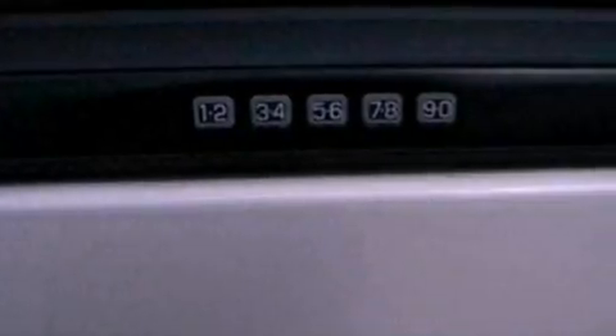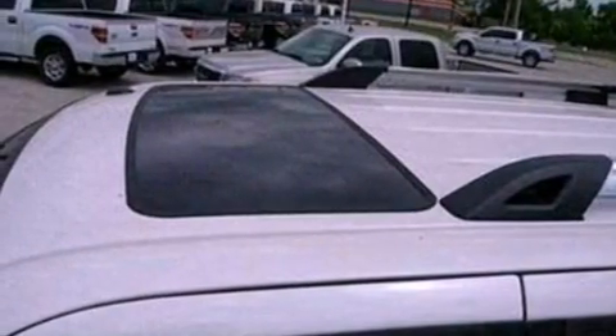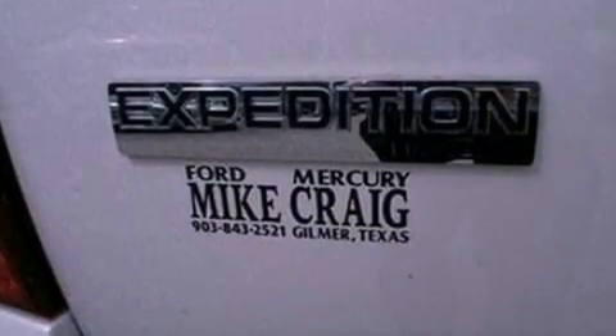A trailer hitch receiver, running boards, side curtain airbags, and power adjustable gas and brake pedals enable you to change their height and distance to fit your body, rather than you fit to their positions.